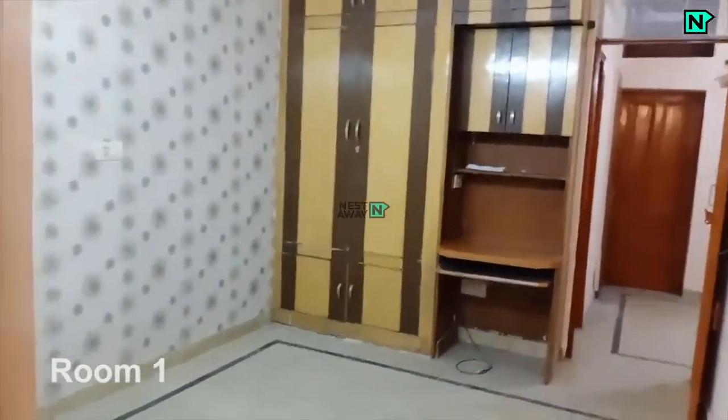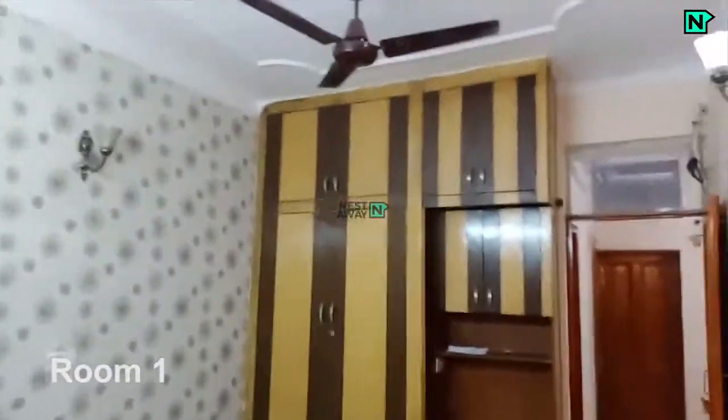This is room 1. Wardrobe available. Lights and fan available.